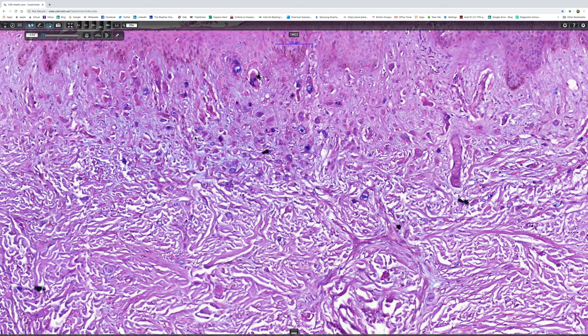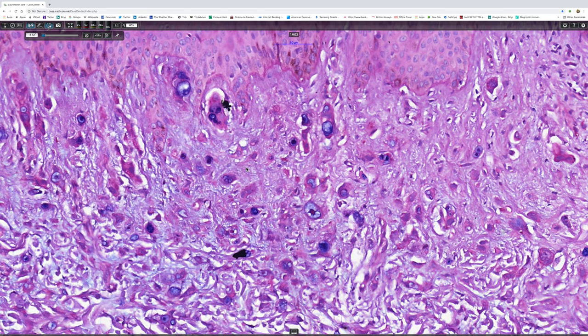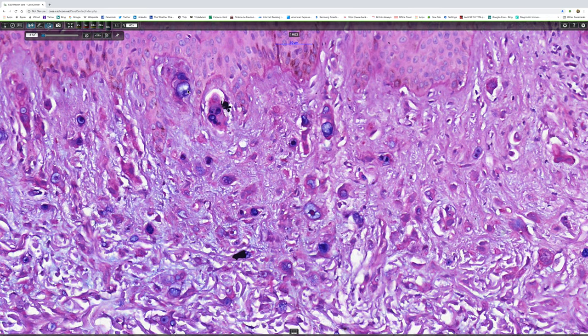Because the cytoplasmic inclusions contain very striking Alcian blue positive material.